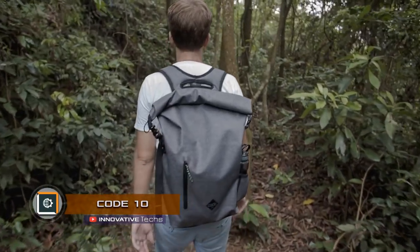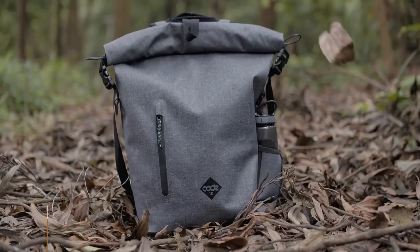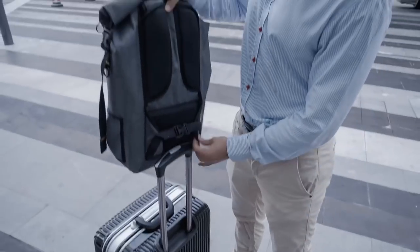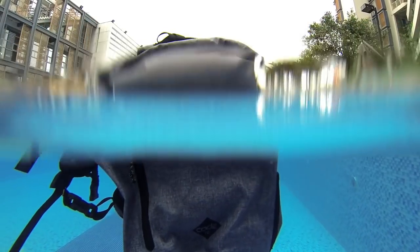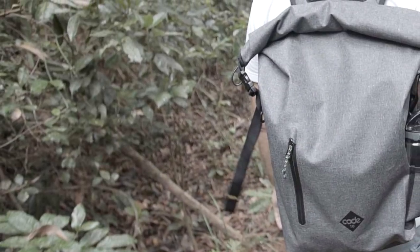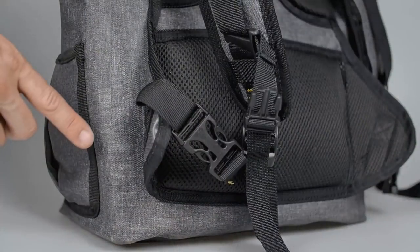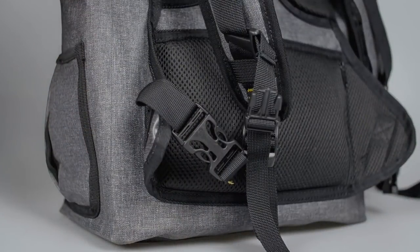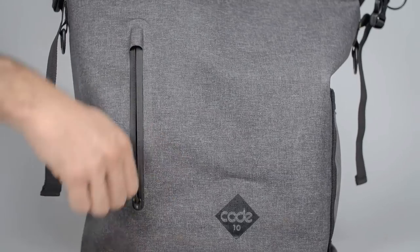Code 10. Developers of Code 10 have been looking for a universal casual backpack for active young people for a long time, but they did not find it. Eventually, they made their own. This backpack does not get wet — it can withstand both heavy showers and complete submersion in water. For this purpose, all of the external zippers are waterproof. The seams of the outer fabric are very tightly stitched, and the upper part can be tightly rolled without letting water in.